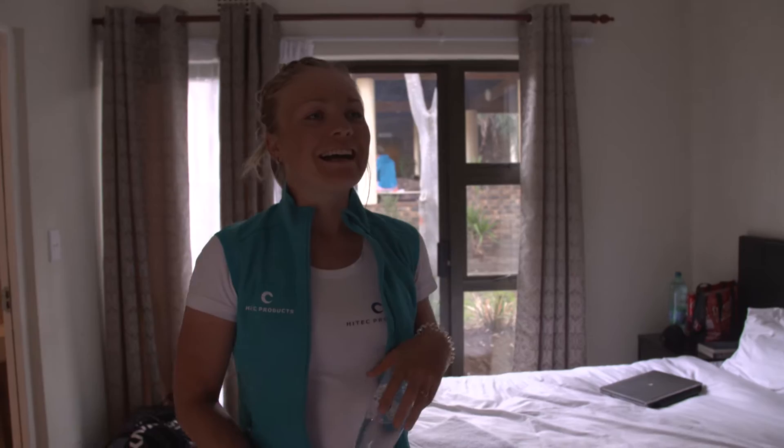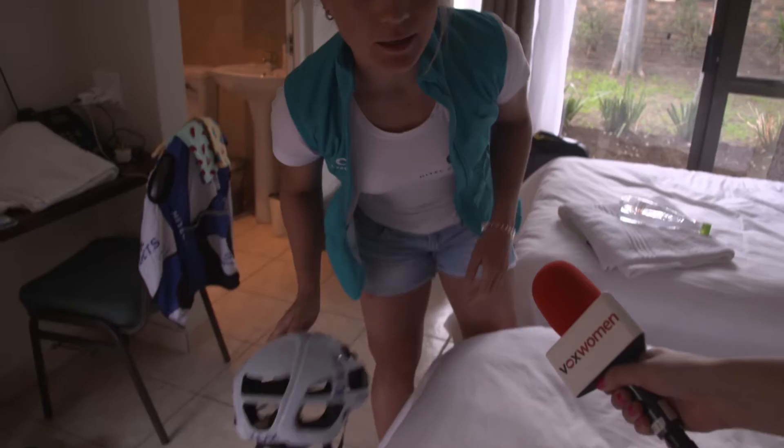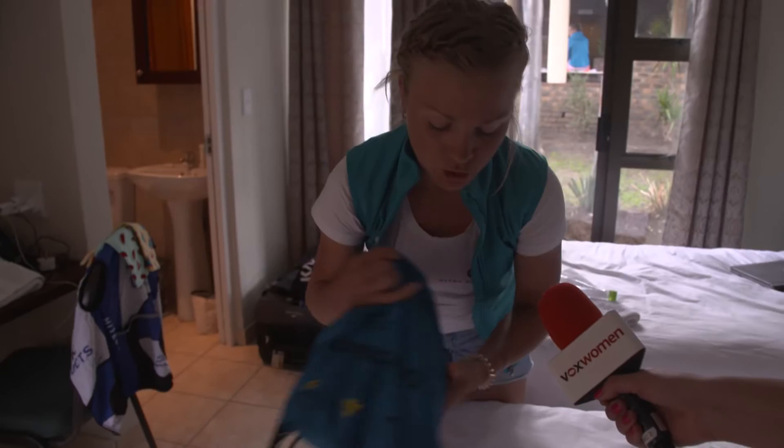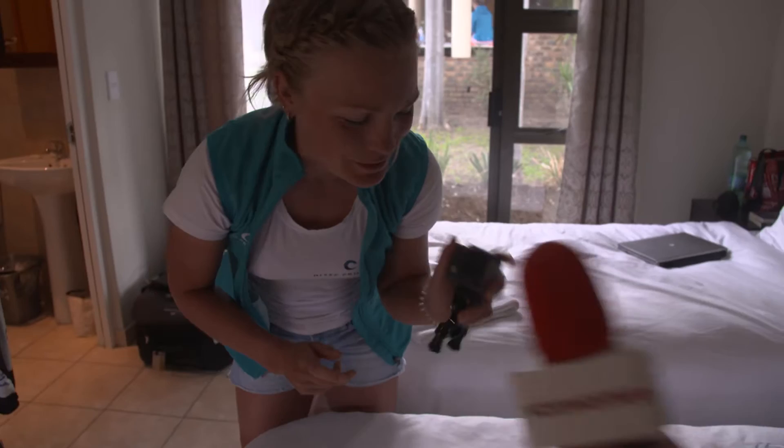Yeah, of course! My Cask helmet — safety first — my Oakley glasses will be there, shoes of course. My GoPro goes in tomorrow, I hope, so we'll have some footage from on the bike. I hope so!